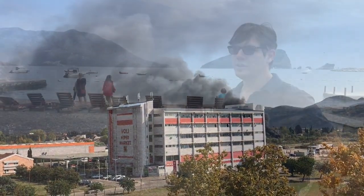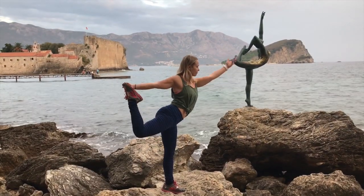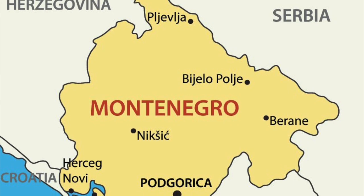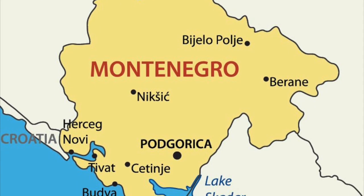Montenegro is known for an unspoiled coastline, mountains, canyons, and the biggest lake in the Balkans. Montenegro is located in Southeastern Europe along the Adriatic Sea.